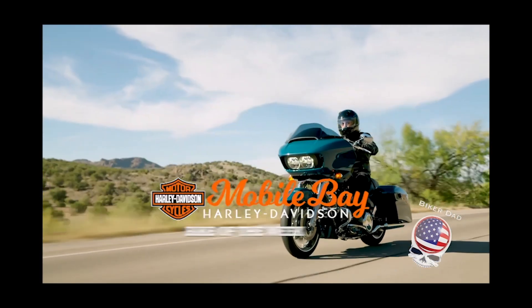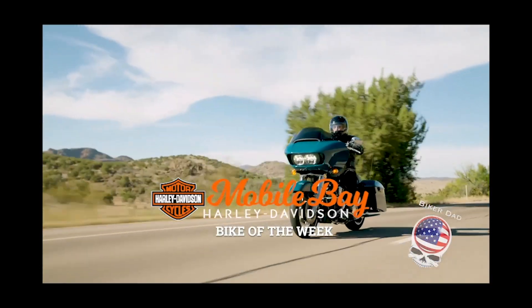Here's the Mobile Bay Harley-Davidson Bike of the Week. It's time for this week's bike of the week, and we got a really cool bike for you.